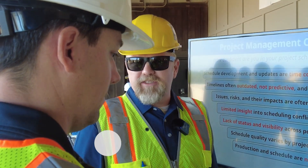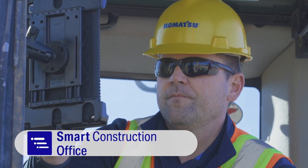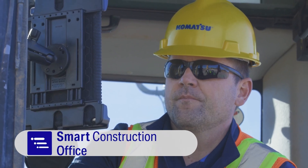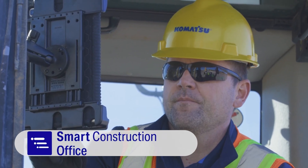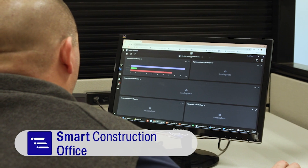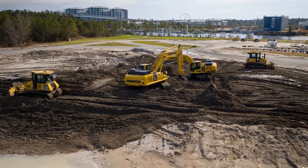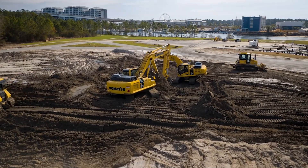Basically, all the operator does is go in there, select the piece of equipment he's operating, and it's going to pop up that inspection. The number one thing we're trying to do with Field and Office is to provide our customers with as much information as possible that's as accurate as possible and as timely as possible, to allow them to make the best decisions during their day-to-day operations.